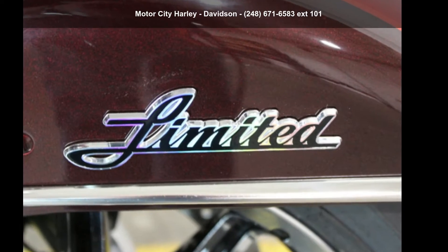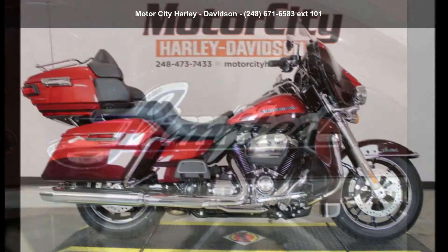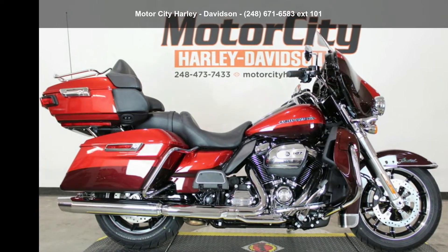Check out this Harley-Davidson 2018 FLHTK Ultra Limited. If you're looking for a solid bike, look no further.